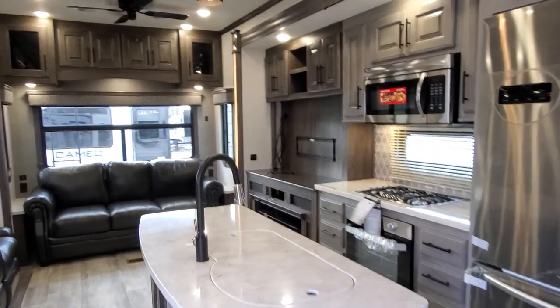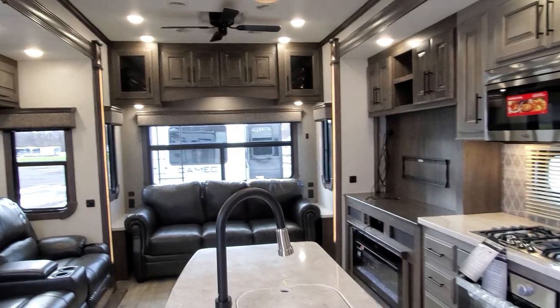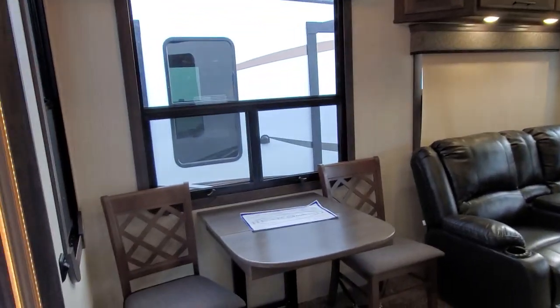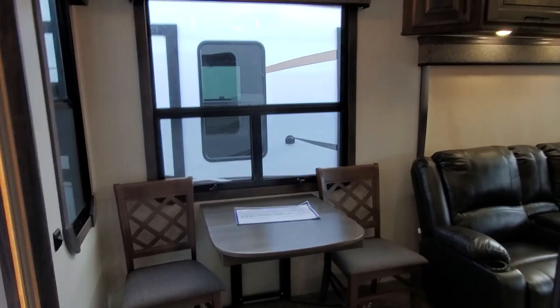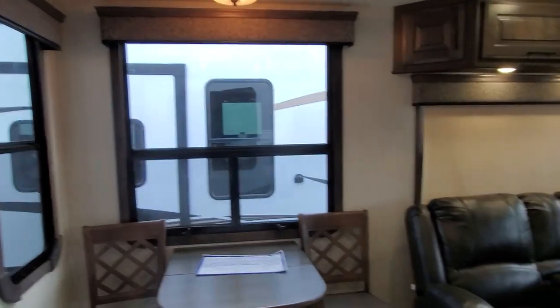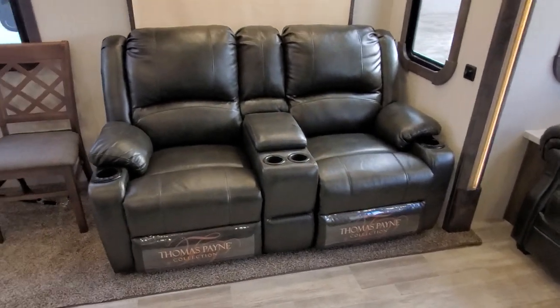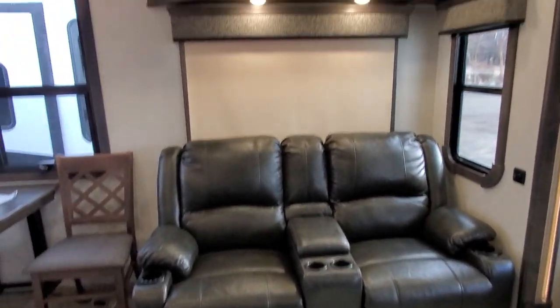This is the 2020 3870 front bath Bighorn. Here you've got your dinette with a very big window that lets you enjoy the nature outside. This is the darker furniture, and those are powered recliners with heat and massage.